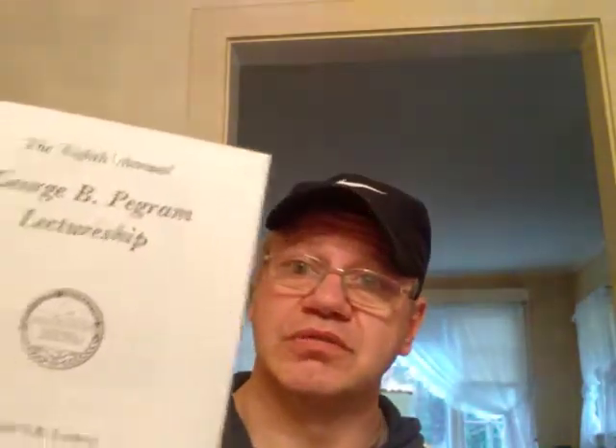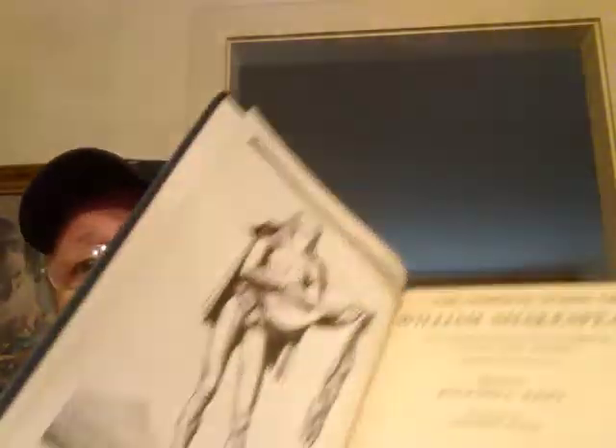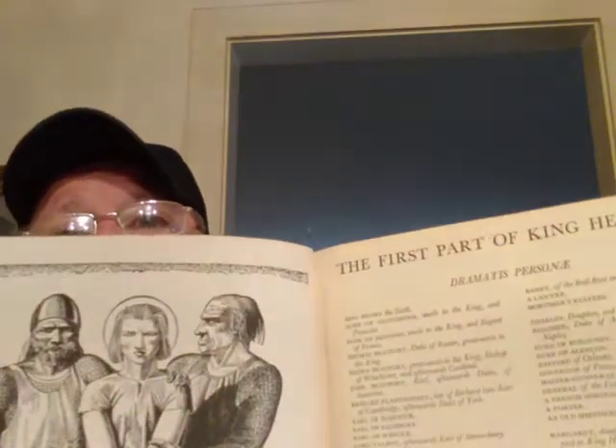Here's another book I believe is my mother's — it's really threadbare but it's nice. It's the Complete Works of William Shakespeare. It must have had some lecture associated with it — there are all sorts of little pamphlets in it. Really cool. Picture of the Bard on the first page. This is illustrated by Rockwell Kent. There are illustrations for the Henry plays — The First Part of King Henry the Sixth.